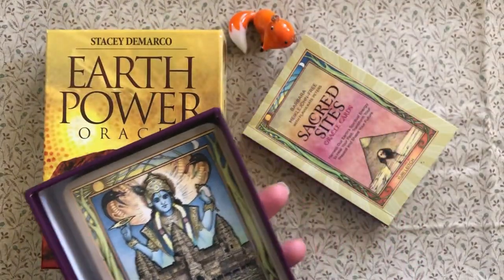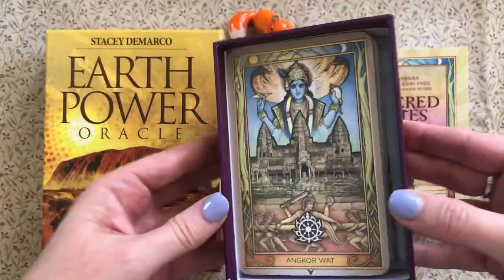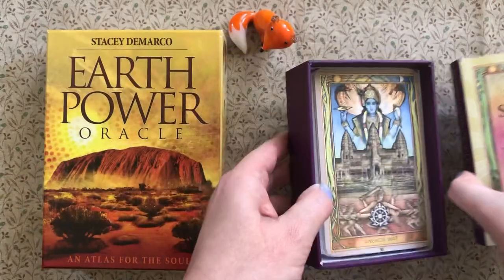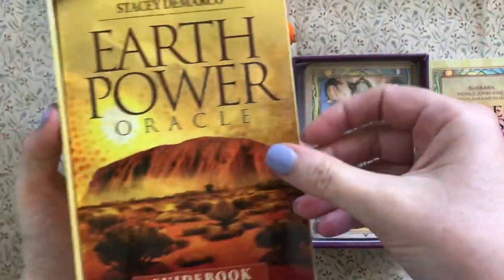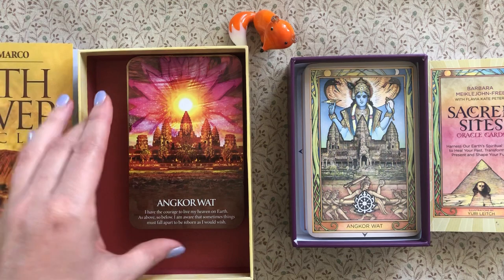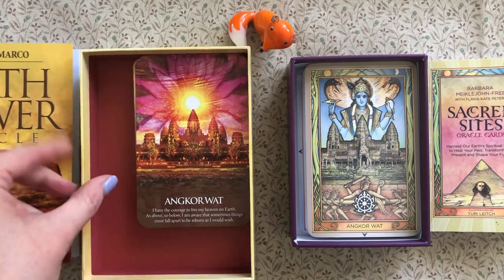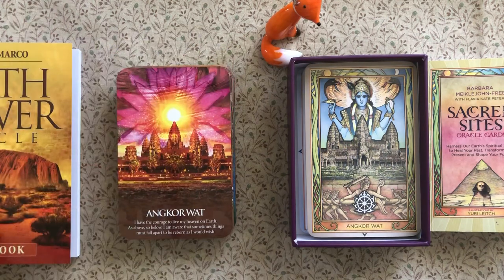You can see that there's just a slight bit of room left in the Sacred Sights box. With the Earth Power box, there's quite a lot of room — though that's partly because I've actually trimmed this deck. Originally the cards had borders, but I thought they popped a little bit better without them.